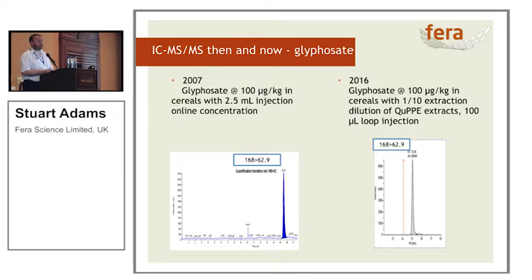I started this in 2007, with the excitement of getting good peak shapes, but we had to put on two and a half millilitres of extract and we used online concentration. Now, in 2016, we dilute the extracts one in ten and we put on 100 microlitres. The one on the right I quite like — the one on the left was a lot more work. Two software packages, two separate instruments, and one wire connecting them.